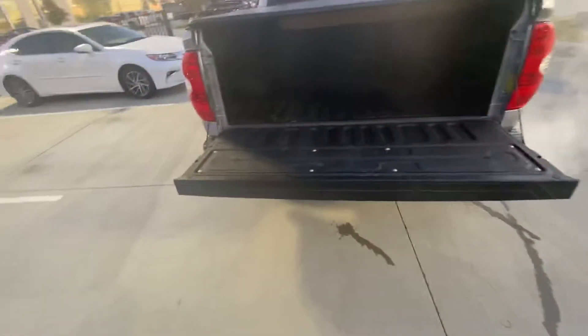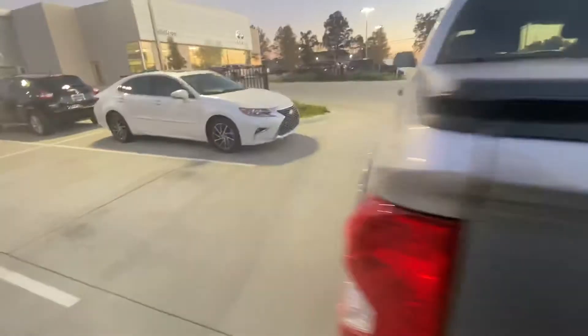It has the bed cover which is nice in the back, and this is an assisted drop tailgate where it doesn't slam down — it falls gently. It is a spray-in bed liner, not a drop-in, which is really nice for anything you're hauling around back there.